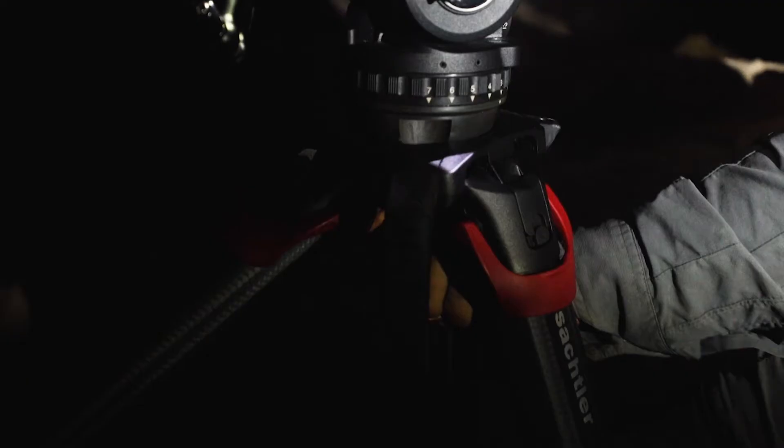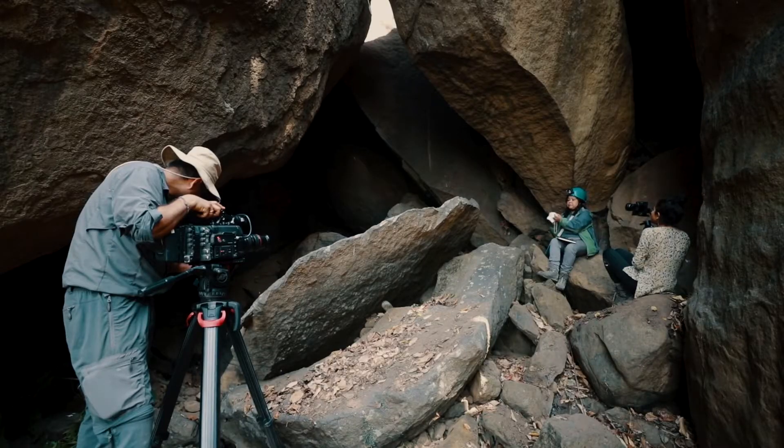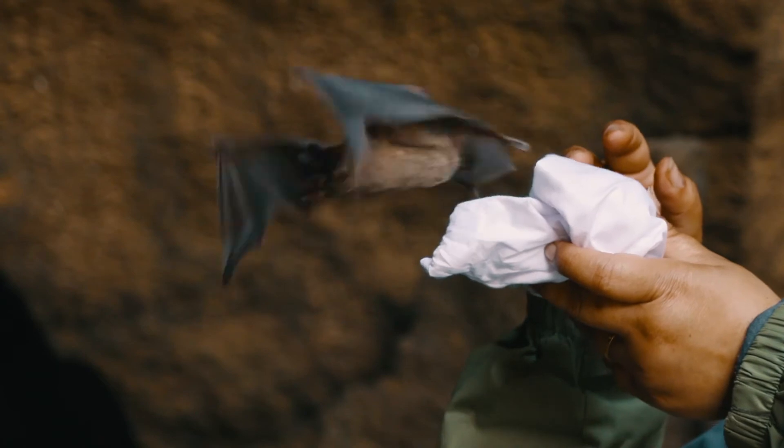The tripod legs can be spread and locked at three different angles — at 20 degrees, 46 degrees, and 72 degrees. This was invaluable for us when we were filming bats in deep underground caves over very rough terrain — huge rocks, boulders, and very limited spaces where we could actually position our tripod so that we could film bats up in crevices.